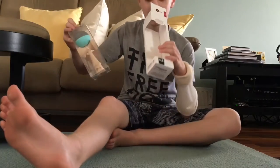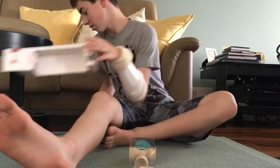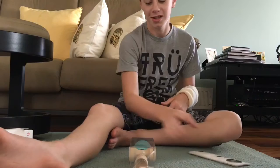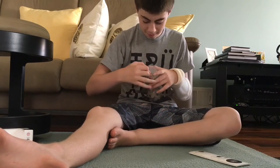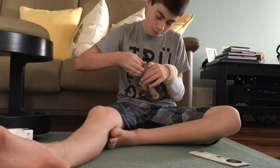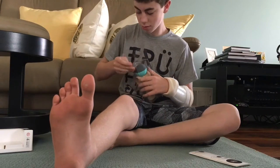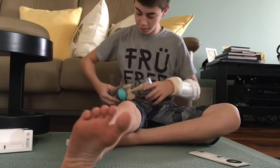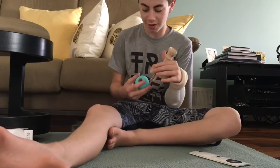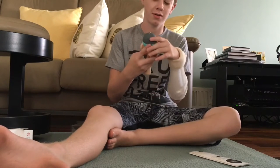So there's a paper in here. There's this thing, I'm gonna open this. Oh, this is like really warm. So this is what it looks like.